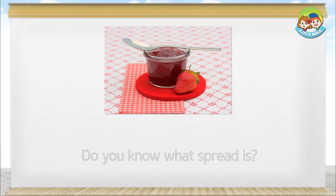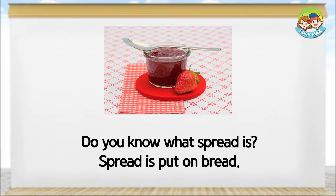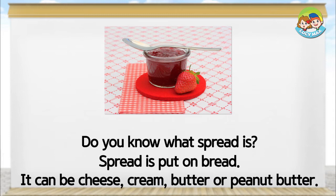Do you know what spread is? Spread is put on bread. It can be cheese, cream, butter, or peanut butter. Jam is the most common spread.